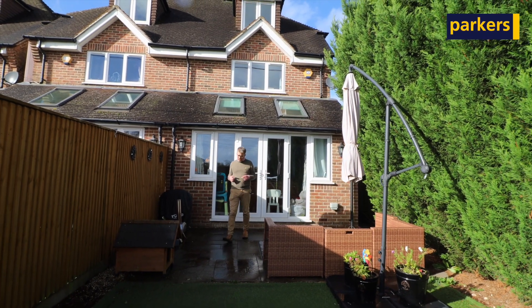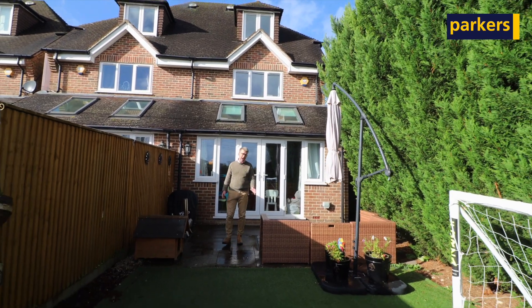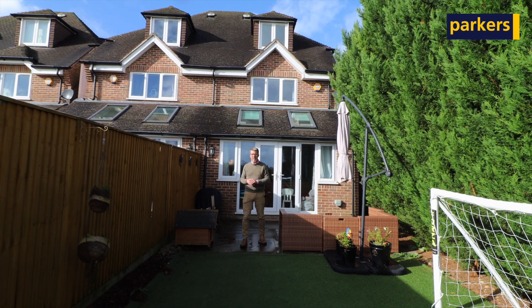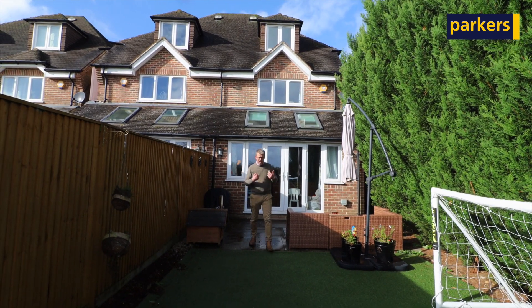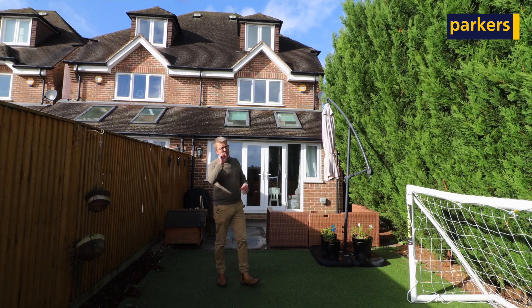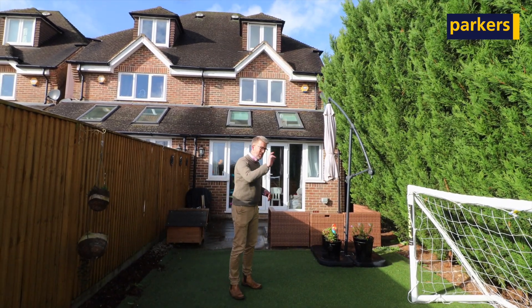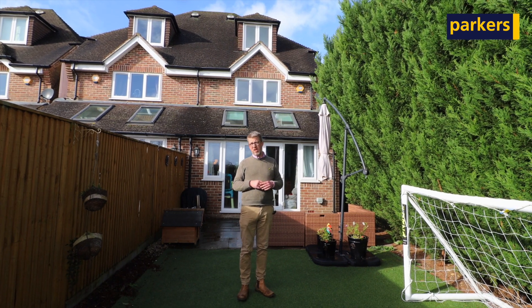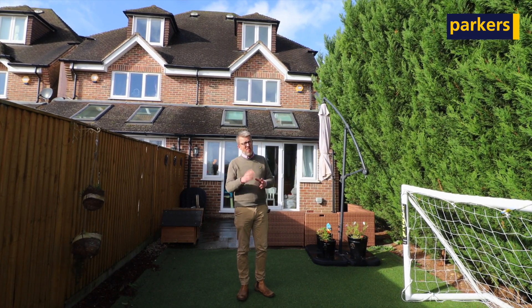Outside the property you've got a lovely patio area, perfect for al fresco dining and to enjoy that southerly aspect with sun all day. You've then got an astroturf or artificial lawned area, and at the end you've got a seating area and a shed as well. There's also side access to the property.